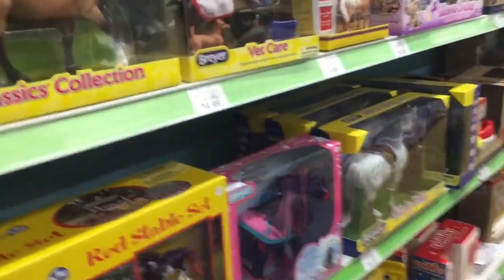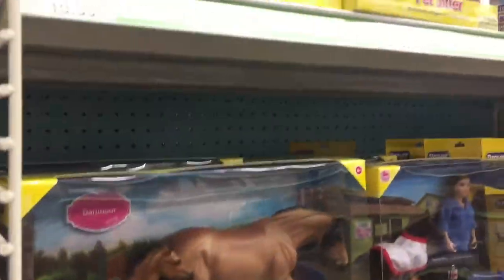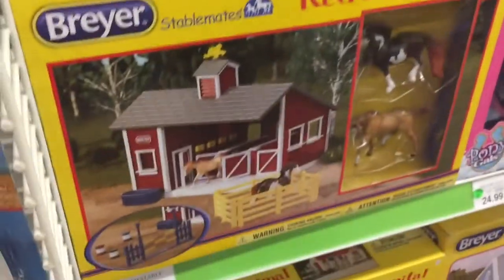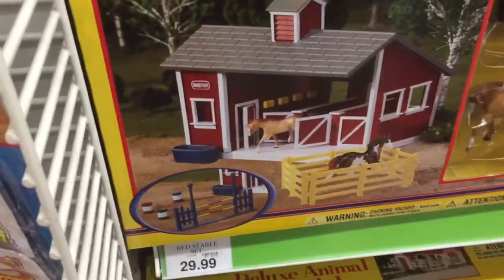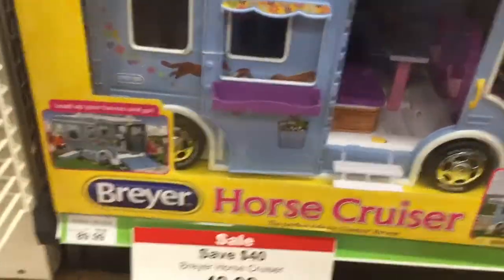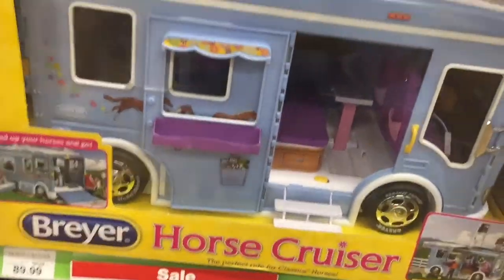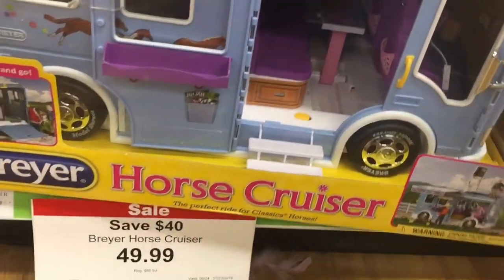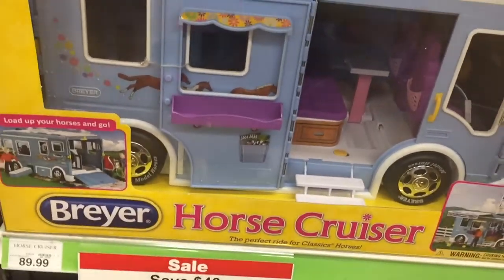Look at these Breyers, so cool! I like that barn right here — the stable set. Oh my gosh, this is on sale — fifty dollars, forty dollars off. This is super cute, the horse cruiser.